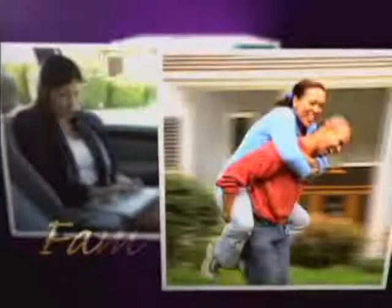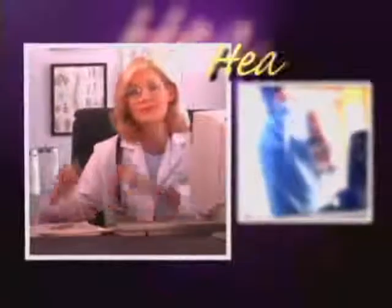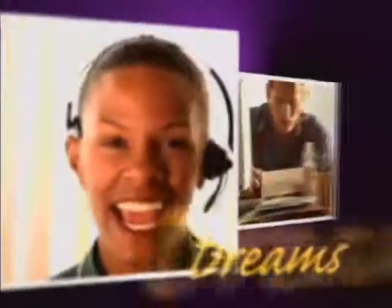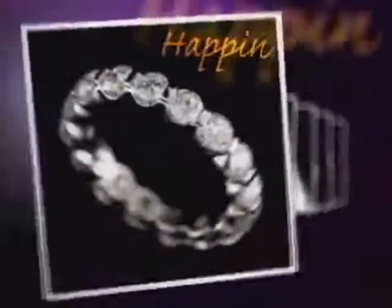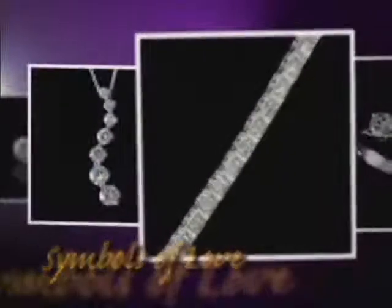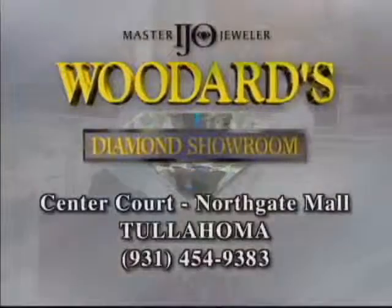Everybody's in a business. A realtor helps build your family with a home to grow in. A doctor keeps you healthy and can fix a broken heart. An accountant keeps you on track for your future dreams. As a master IJO jeweler, Woodard's Diamond Showroom is a little of all of these because we're in the love business. We're there for your family's special times with regular happiness checkups and symbols of love. That's our business at Woodard's Diamond Showroom inside Northgate Mall of Tullahoma.